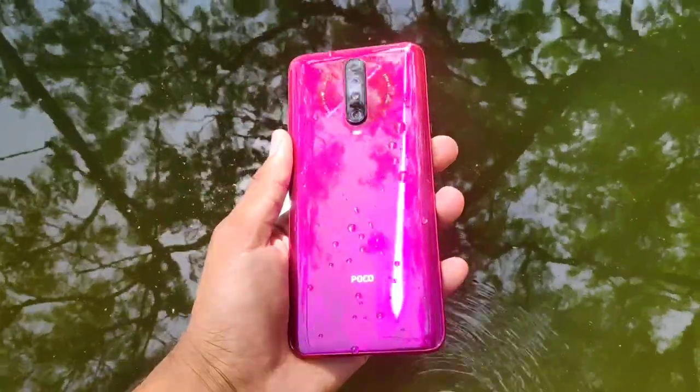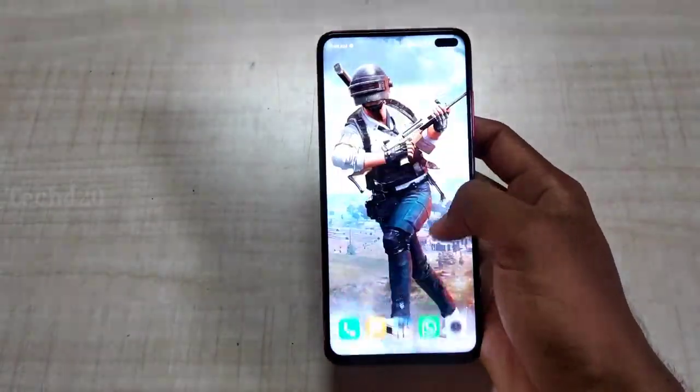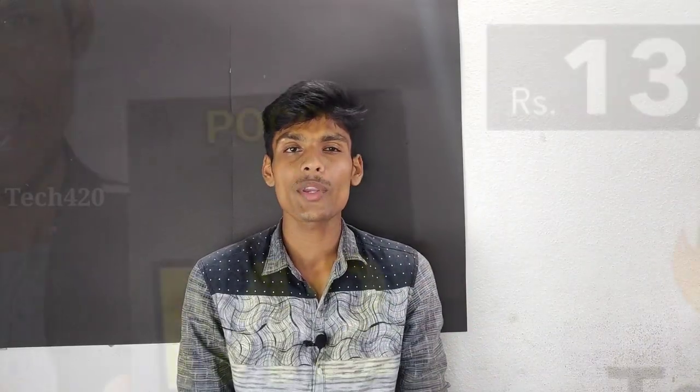Now, if you want to talk about the best gaming smartphone in India, it's the POCO X2 smartphone. It is also in the under 15,000 segment. POCO M2 Pro smartphone has also launched.